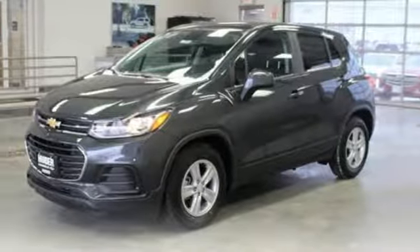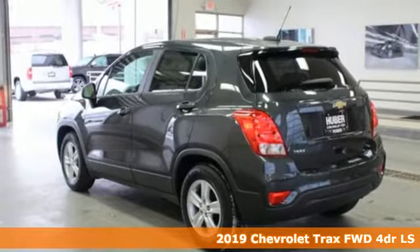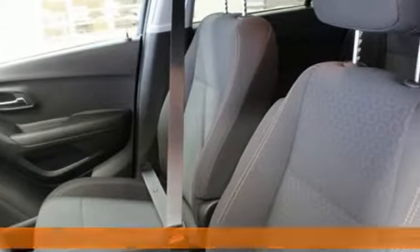Here's a new 2019 Chevrolet Trax. Don't let the slick city look of this Trax fool you. There's plenty of room for cargo and people with a variety of seating configurations. You'll look forward to every drive with features like these.